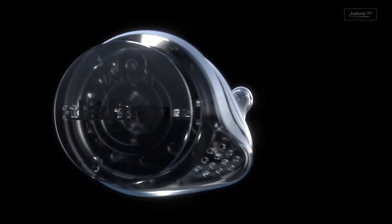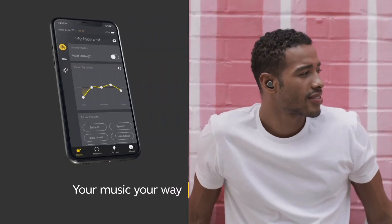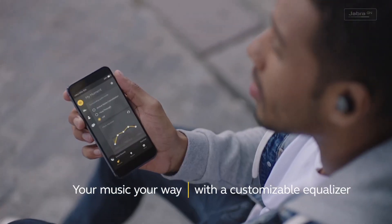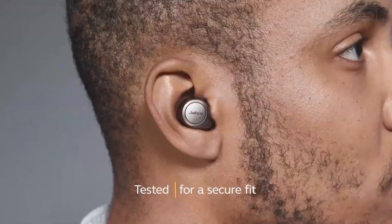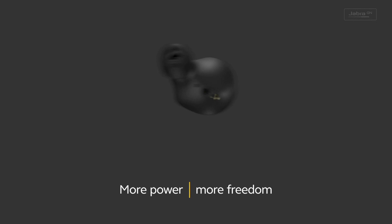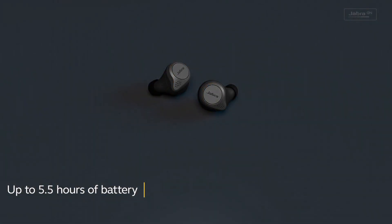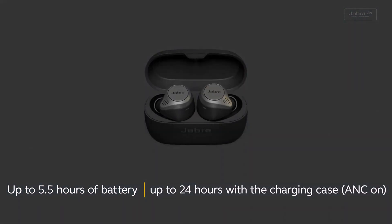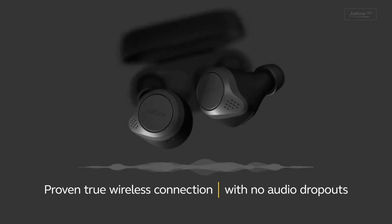These earbuds are designed for durability and convenience, boasting an IP55-rated dust and water resistance, making them ideal for workouts or outdoor adventures. The compact charging case provides up to 28 hours of battery life, ensuring you stay connected all day. With customizable sound profiles via the Jabra Sound+ app, you can tailor the audio experience to your preferences, and one-touch access to voice assistance simplifies your tasks. The Jabra Elite 75t offers a perfect harmony of performance, comfort, and style for MacBook users seeking a premium wireless earbud experience.